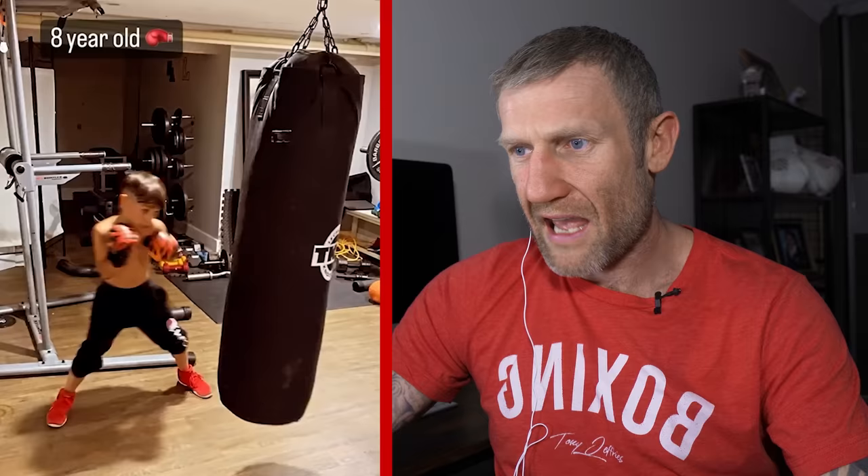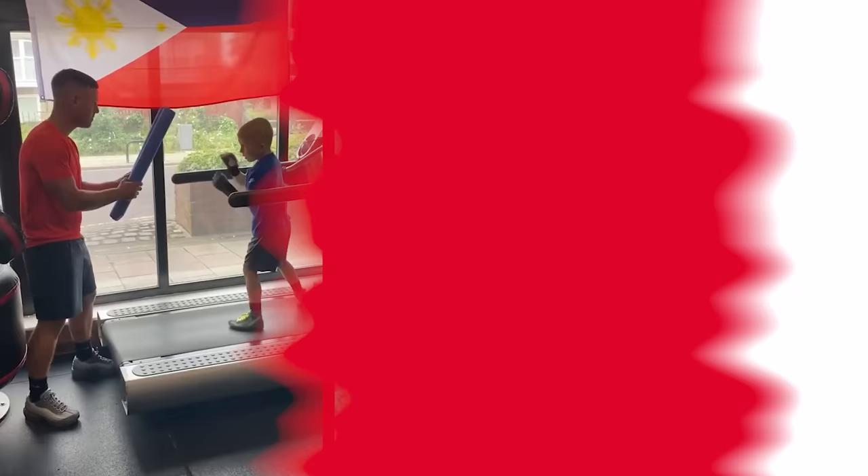Nice head movement again — very impressive. When I was a kid, no one really told me about moving my head like this. Yeah, this kid can really throw them punches and he's got good defense as well. Nice, oh nice, look at that!